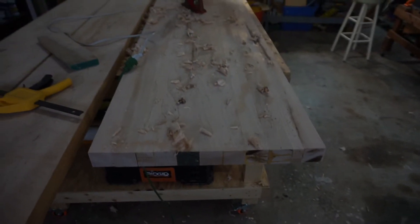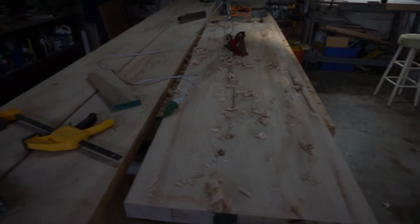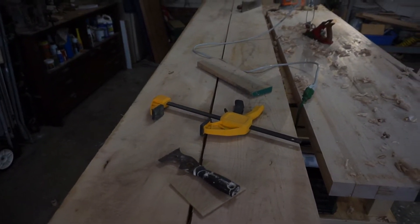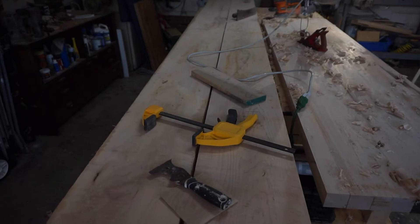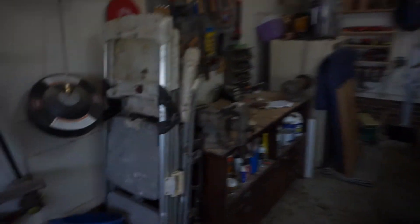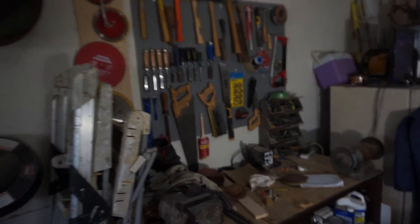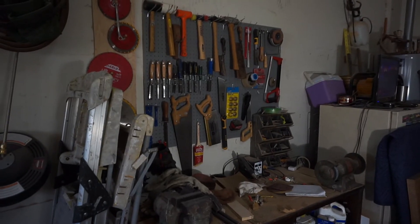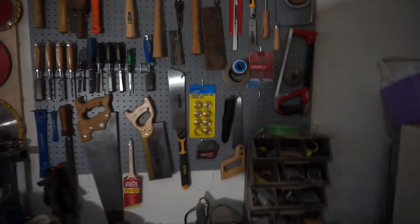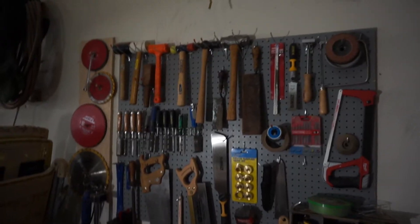This is a countertop project I'm currently working on. These two big, beautiful slabs of maple are a countertop to be made in the future. Coming over here — let me see if I can shine a little light on the subject. Still a little dark, and I apologize. All this is new to me. I keep hand tools on this wall. Nothing fancy.